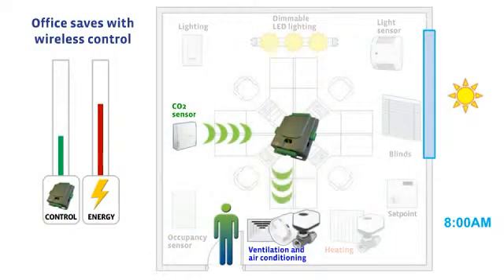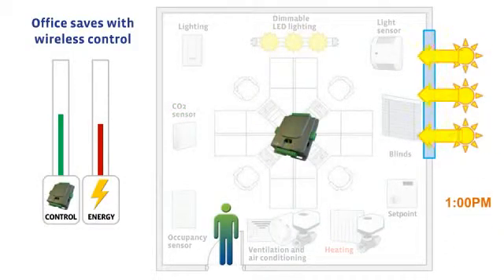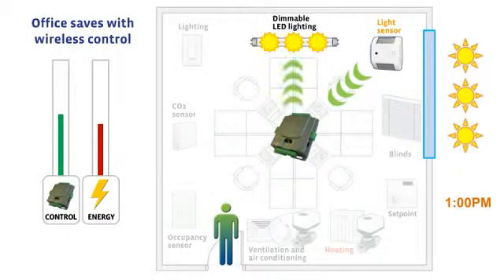During the day, CO2 sensors trigger ventilation only when necessary. Depending on the weather, light sensors command light dimming and motorized blinds to modulate ambient light.